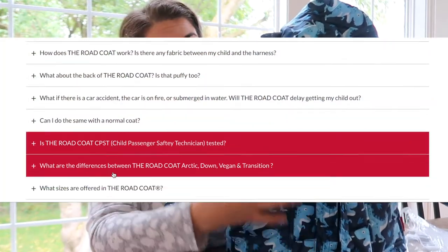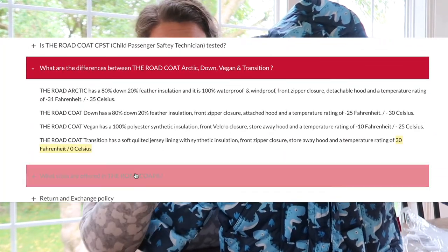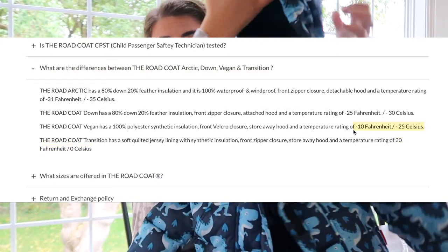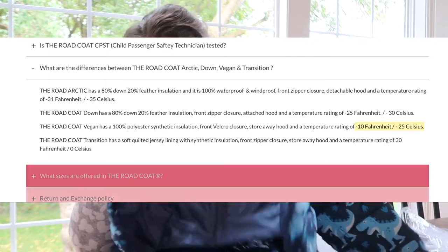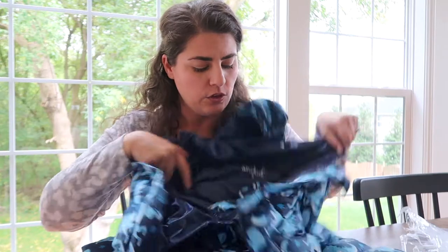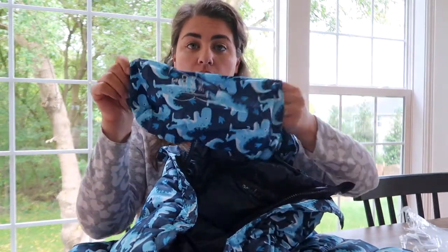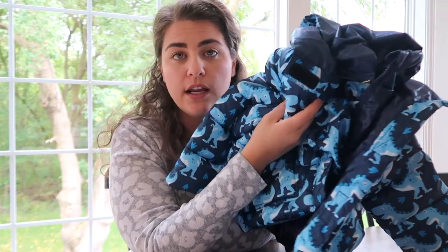This right here is the vegan coat and it does have 100% polyester synthetic insulation in the interior. It has the Velcro closure I showed you earlier and the hood that you can stow away. All of the coats come with a little bag that you can store them in during the off season, or it will compress to fit in a backpack — that is how I stored my Road Coats last year. The vegan one has a temperature rating of up to negative 10 degrees Fahrenheit, or negative 25 degrees Celsius.